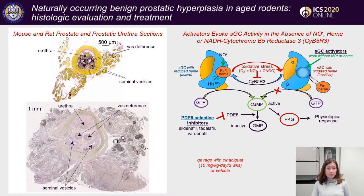These are typical prostate and prostatic urethral sections from aged mice and rats. In the center of each section you can see the external urethral sphincter circumferencing the prostatic urethral area, including the urethra, vas deferens, seminal vesicles, and some prostatic glands.